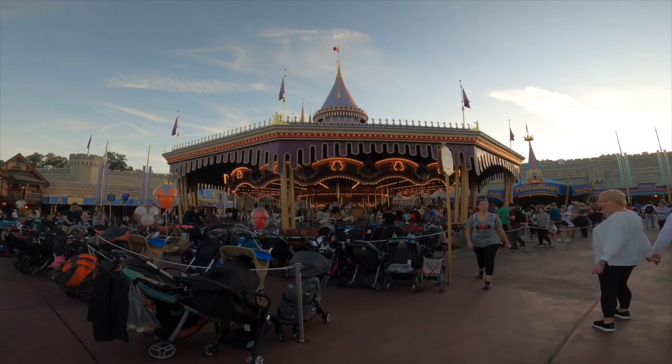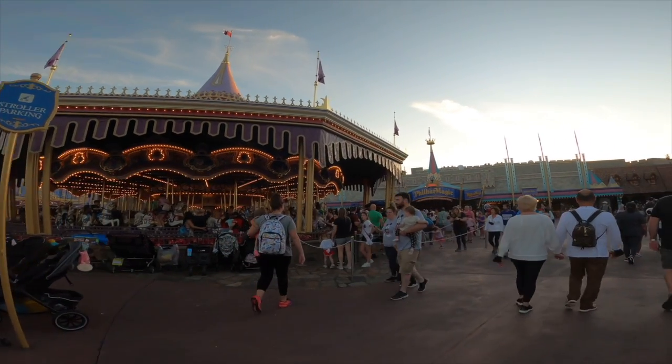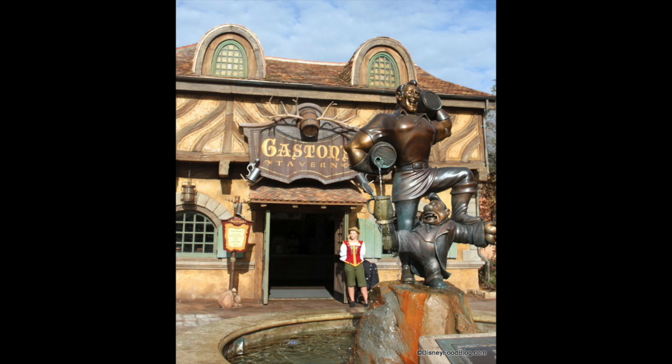Next, we're heading to Magic Kingdom's Fantasyland to Gaston's Tavern for my next favorite drink — LeFou's Brew. I love this drink, it's so yummy. It's a frozen apple juice with a hint of toasted marshmallow, topped with all-natural passion fruit mango foam. It's great any time, but I especially like it in the mornings — I grab one of those giant sticky bun rolls at Gaston's Tavern and have a brew with it.